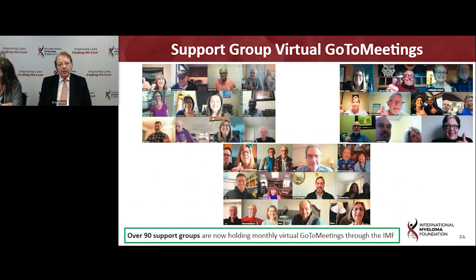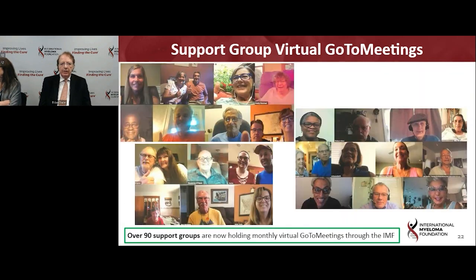Many of you have been participating with your virtual support groups, and these have been especially helpful in overcoming fatigue and allowing people to connect. They have really helped people to learn and stay socially connected right now, which has been crucial.